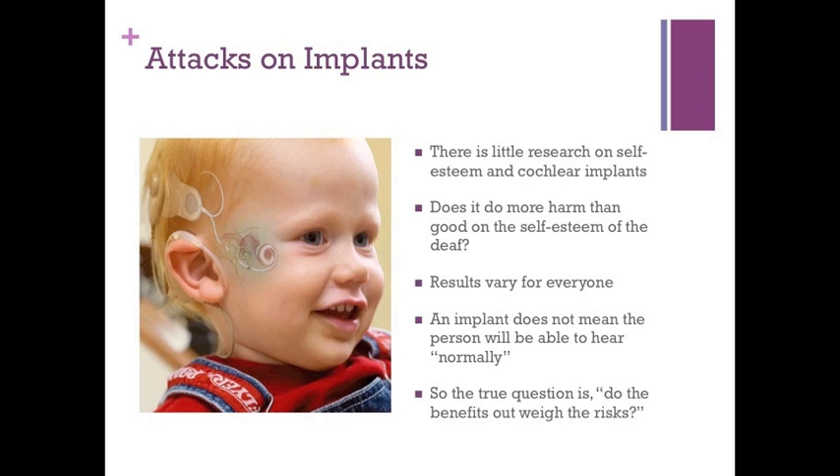There are some criticisms of the cochlear implant. One is that there is little research on the effects the implant has on self-esteem. Also, results vary for everyone — the implant does not guarantee the person will hear quote unquote normal. So the question is: do the benefits outweigh the risks?